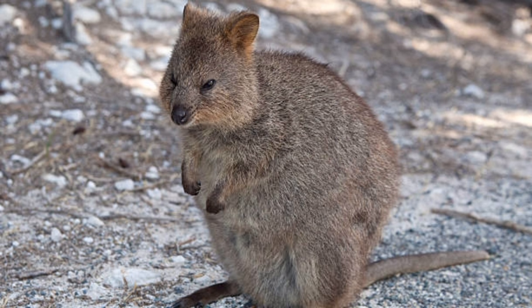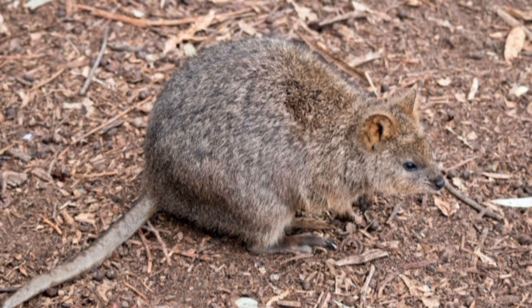Kangaroo rats can leap up to 9 feet (2.7 meters) in a single bound. They have large eyes and excellent hearing, which help them navigate and detect predators in the dark.